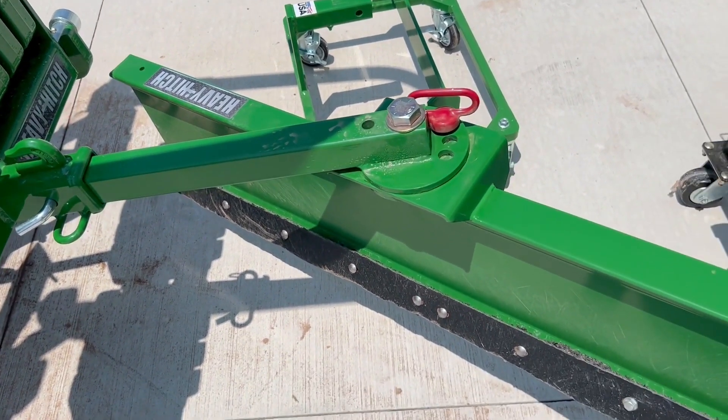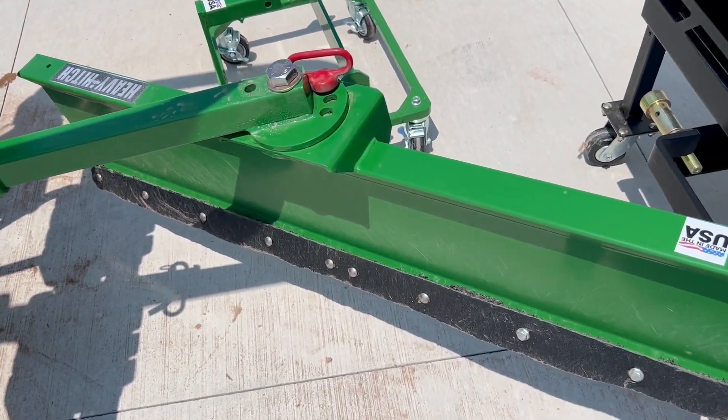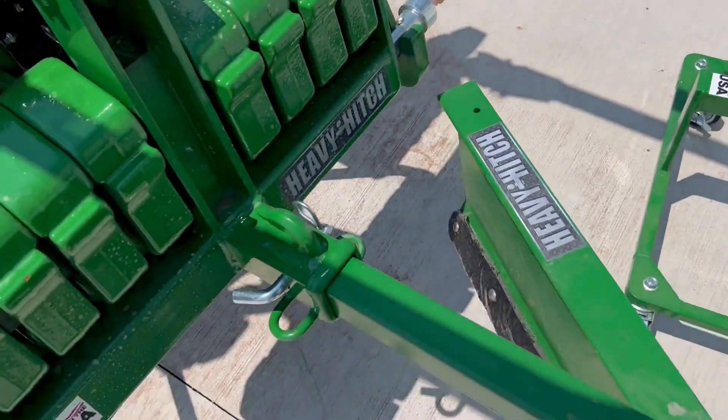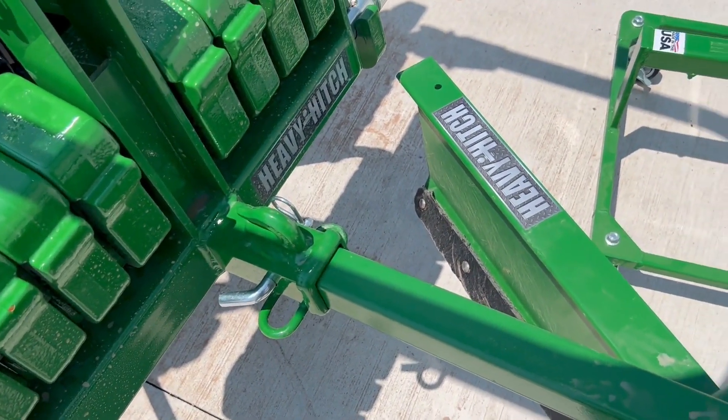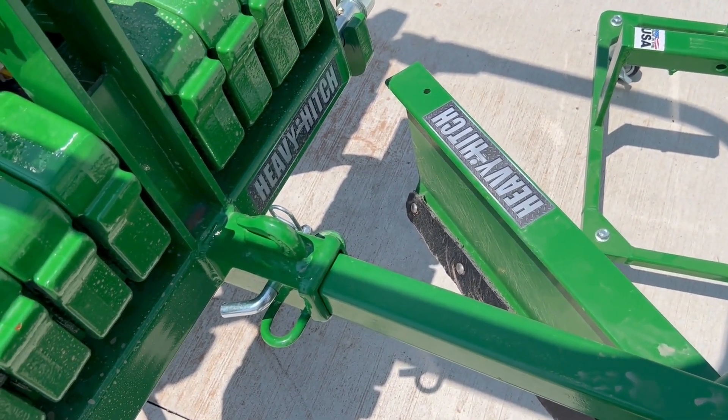There is a snow blade on there that's 54 inches and it has a black replaceable cutting edge on the bottom. There's also a weight cart that slides right into where this snow blade goes — you can use it for other things too since it's ground rated.